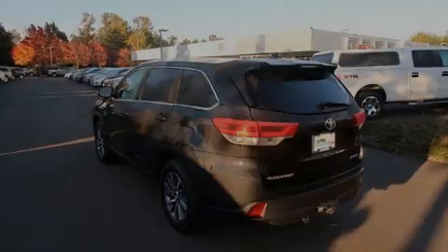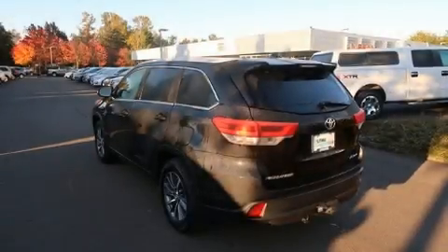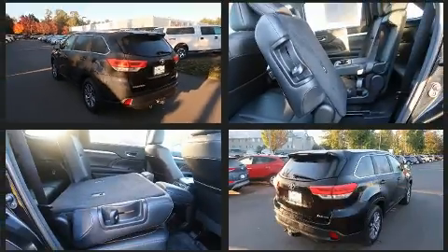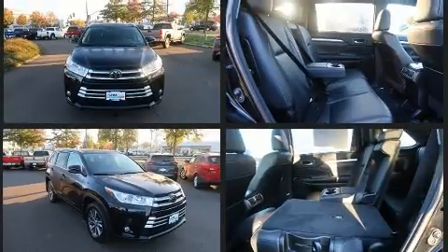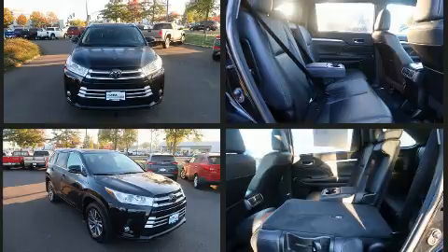Introducing the 2018 Toyota Highlander. With less than 20,000 miles on the odometer, this four-door sport utility vehicle prioritizes comfort, safety, and convenience. It features all-wheel drive versatility, an automatic transmission, and a 3.5-liter six-cylinder engine.